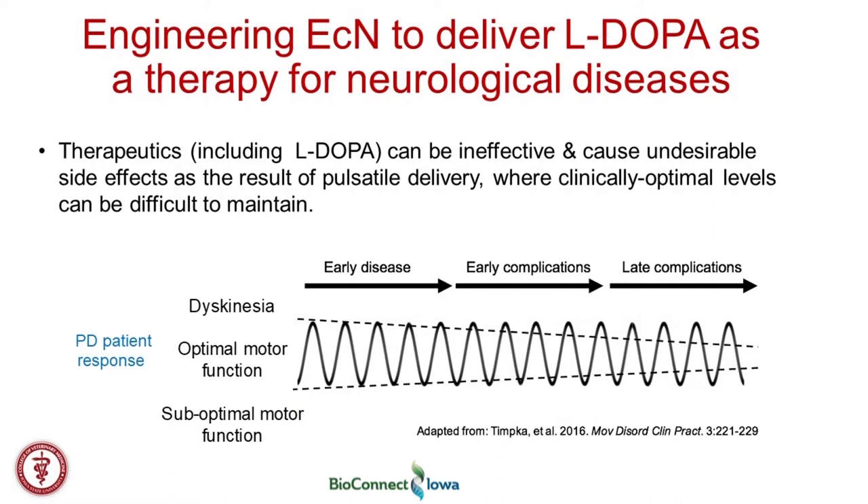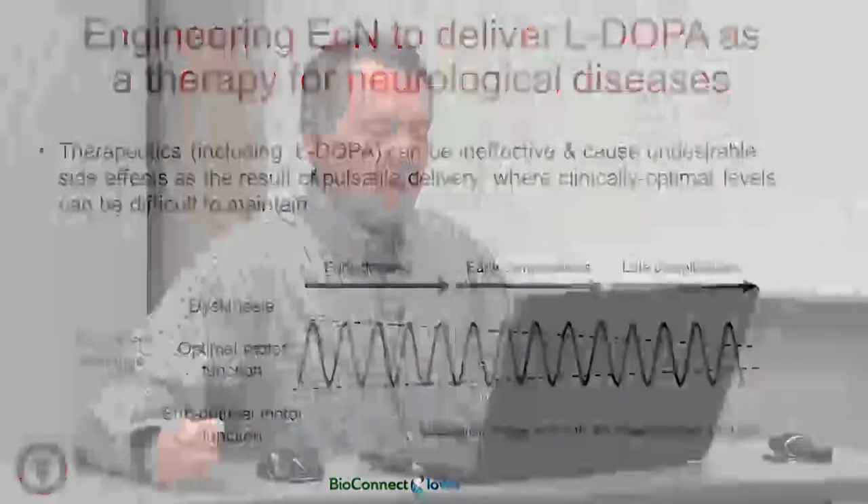There can be complications with the drug because physiological levels can overshoot the ideal amount, or as the treatment wanes, go below the level that's effective. We reasoned that if we could deliver the drug in a more consistent manner through bacteria colonizing the gut, we could achieve more effective delivery of the neurotransmitter. That is our work with Dr. Kanthasamy.